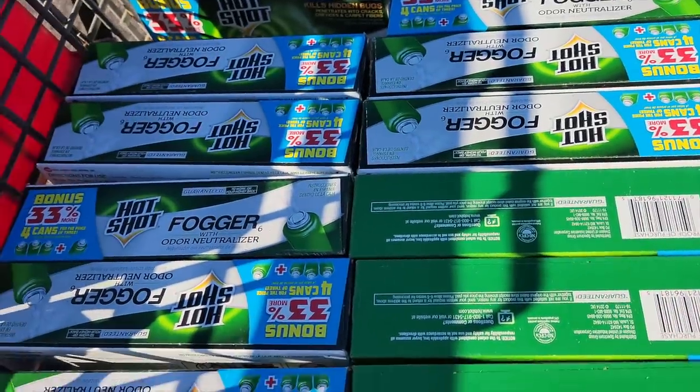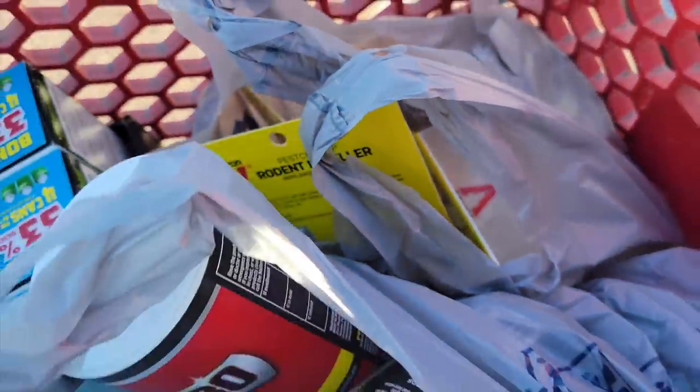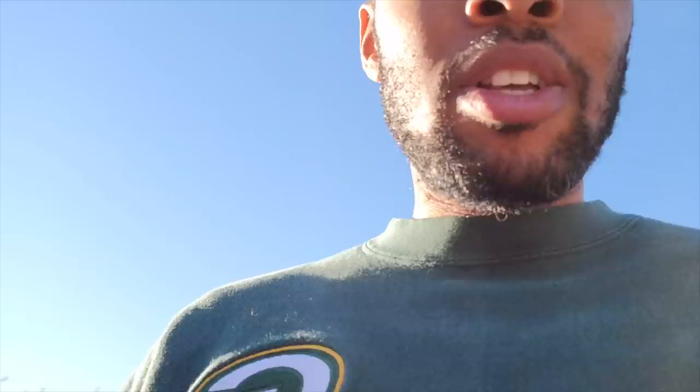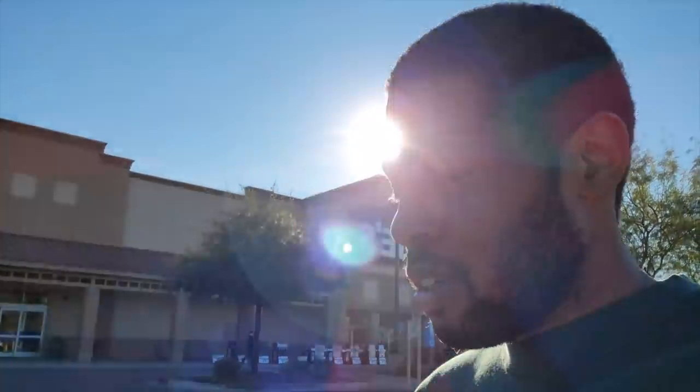These are $1.47 a piece. And this Victor brand — it sells really well. Every time I find it I buy it. It's just easy money. I'm going to one more Lowe's — I've got time for one more in Tempe, I think it's down the street somewhere. I'll meet you guys over there. Actually we're at the final Lowe's for today — in Chandler, Arizona, on Ray Road. Let's see what's going on in there.